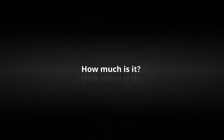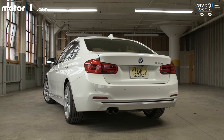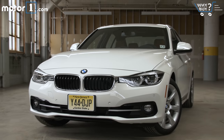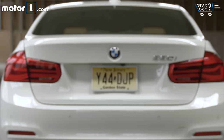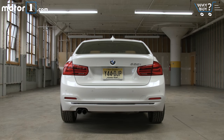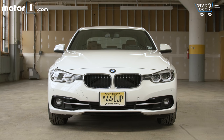The 330i in rear-drive form starts at $38,450, while our test car has a sticker of $47,345. Both of those numbers are pretty reasonable in terms of what you get, though I think you could build a very fun and comfortable version of this BMW in the low 40s.